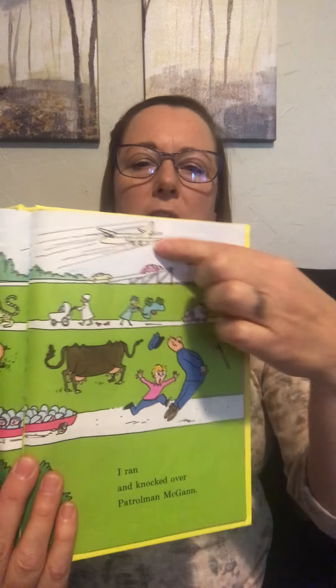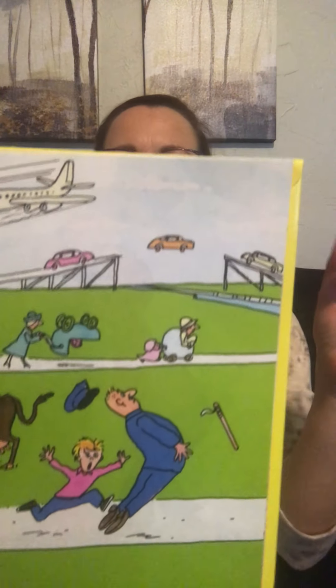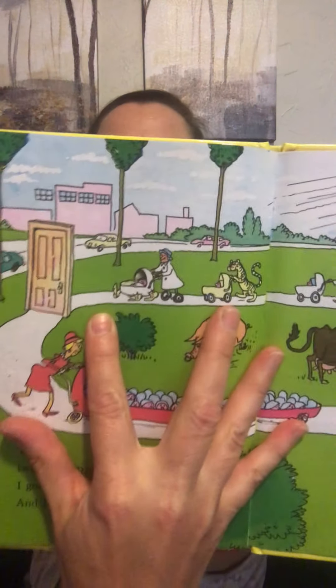Then twelve worse things. I got scared and I ran. I ran and knocked over patrolman McGann. There's a baby cart that's upside down. Airplanes flying backwards. There's a car with no bridge. A door in the middle of the sidewalk. I'm sorry patrolman, that's all I could say. Don't be smart — sorry, he smiled — it's that kind of day.